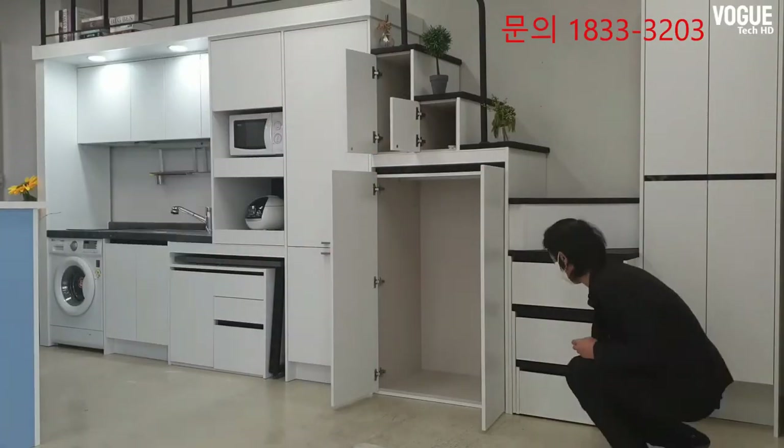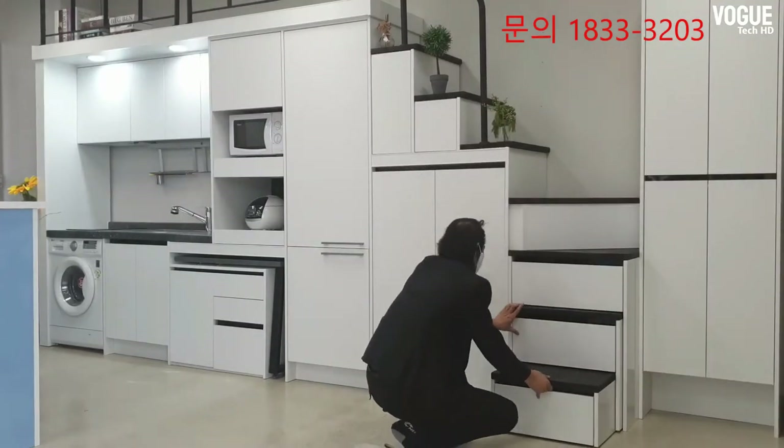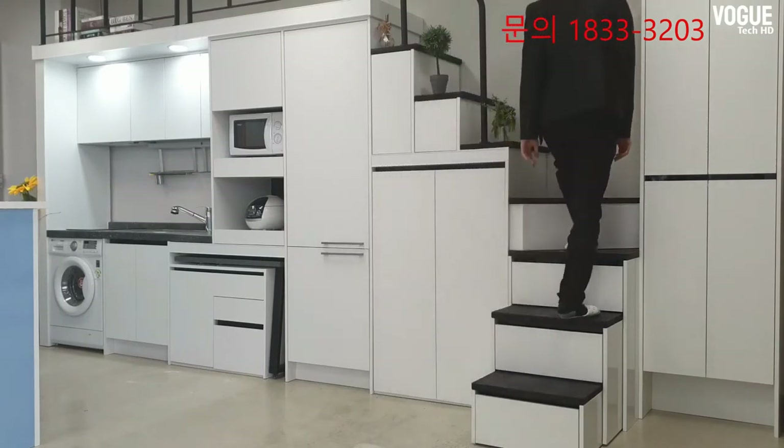This collection of creative and modern ideas for under-staircase storage provides great inspiration for designing and decorating small apartments and homes.